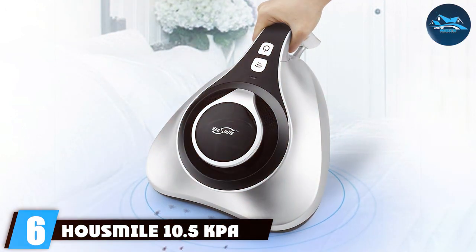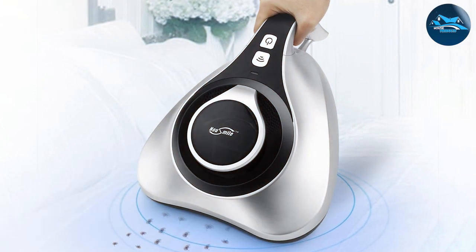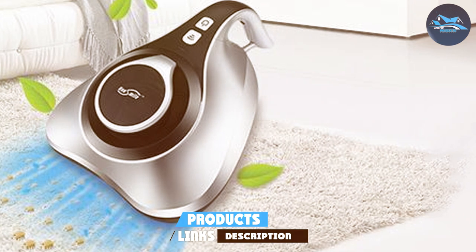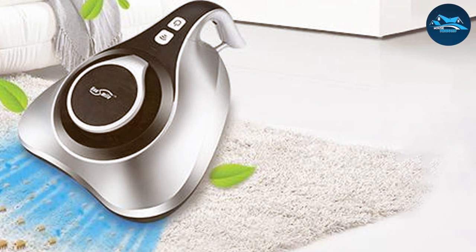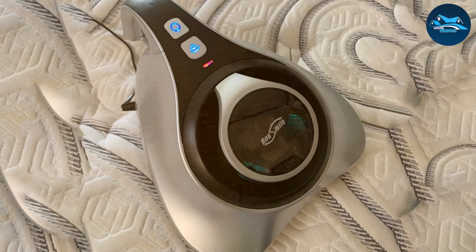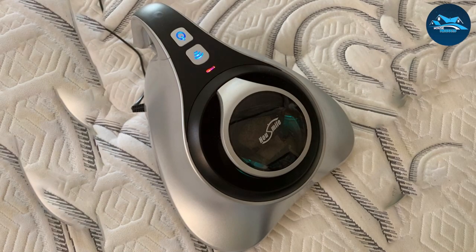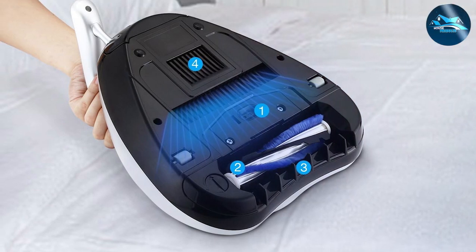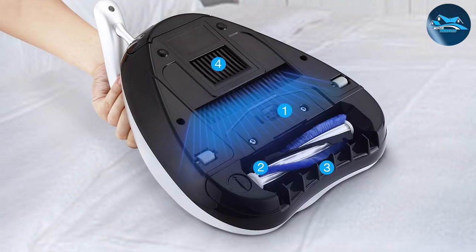Number 6: the Housemel 10.5 kPa UV Vacuum Cleaner for Mattress — another specialized tool in the fight against bed bugs. This vacuum cleaner combines strong suction with UV sterilization, creating a potent combination for eradicating bed bugs from mattresses and other fabric surfaces. Its key feature is its powerful suction, which effectively removes bed bugs, dust mites, and other allergens from deep within fabrics, while the addition of UV light technology enhances its effectiveness by killing pests and ensuring a thorough clean.